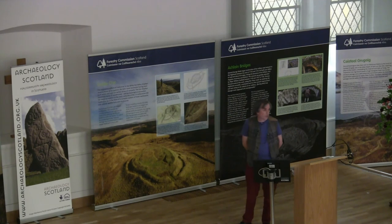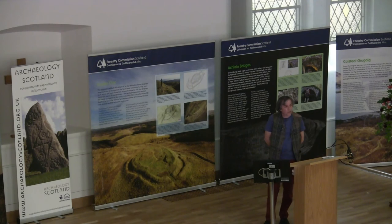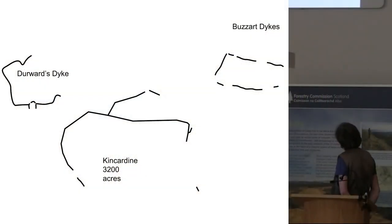And thirdly, the rather curious monument at Buzzard Dykes, which, as you'll see later on, it wasn't until the 1940s that it was reinterpreted as a deer park. These three monuments are all to scale. They do differ in size quite considerably, from the absolutely massive deer park of Kincardine down to the smaller ones of Durwood's and Buzzard. Buzzard is the smallest of the three.